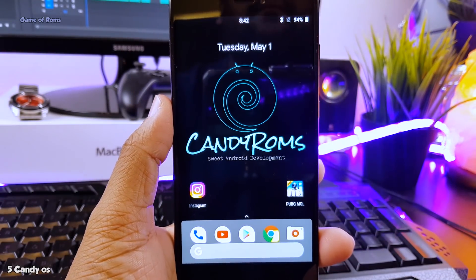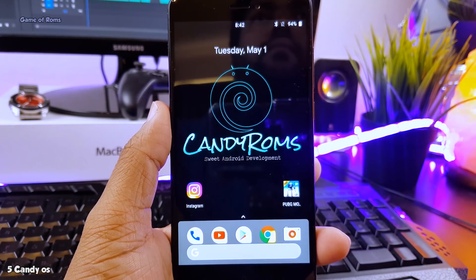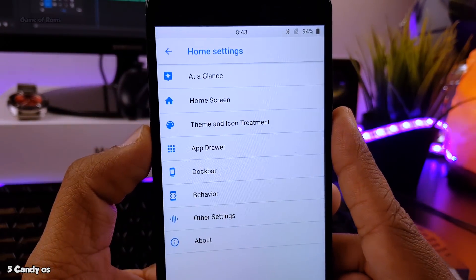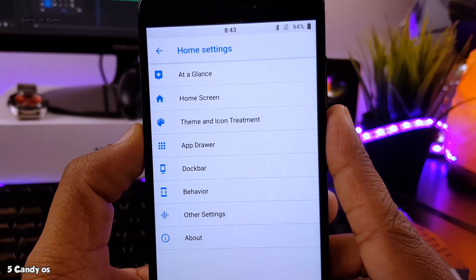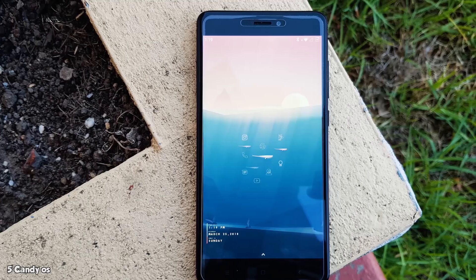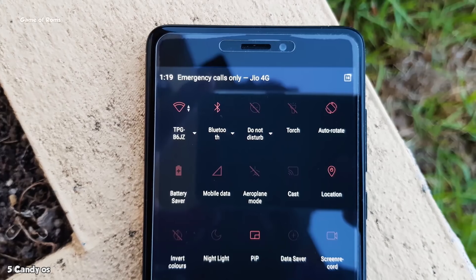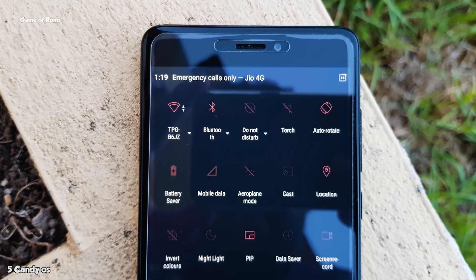At number 5, we have CandyOS. This is a must-have ROM if you are looking for battery life, and it has a huge standby time as well. CandyOS is pretty stable, it has so many customizations, and with that smart pixel feature, this ROM comes in at number 5.